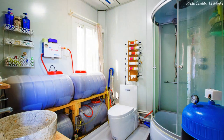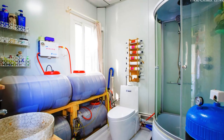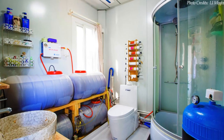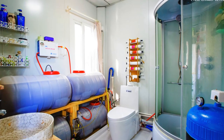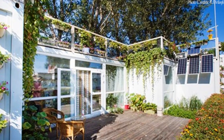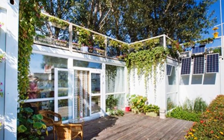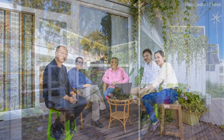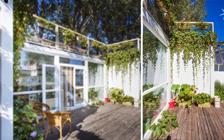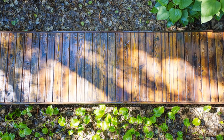The bathroom is a big space with a glass shower cubicle, a custom wash hand basin, and a dual flush toilet. It also houses the water treatment system. Each room is fitted with big glass windows for maximum daylighting and natural ventilation. The front courtyard is a nice outdoor space to sit and socialize as you soak in the morning sun or enjoy a warm evening sunset. There is greenery everywhere you look, both inside and out.